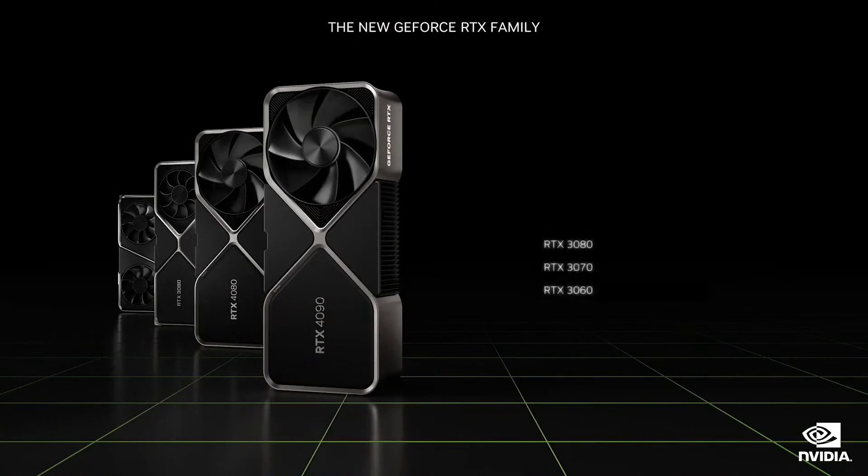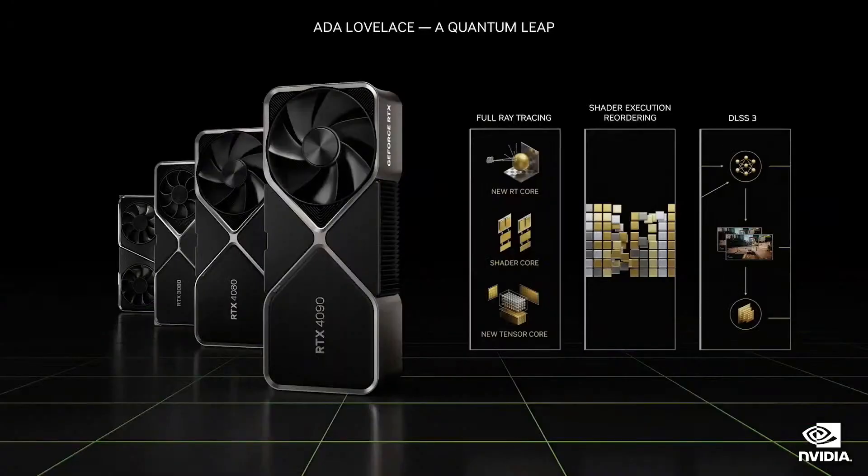Our 30 series, starting at $329, are the best GPUs in the world, serving mainstream gamers. RTX 4090 and RTX 4080 GPUs, starting at $899, deliver the ultimate performance to enthusiasts. The ADA Lovelace generation advances all three RTX processors — the engines of neural rendering. ADA is a quantum leap for gamers and paves the way for creators of fully simulated worlds like Omniverse.